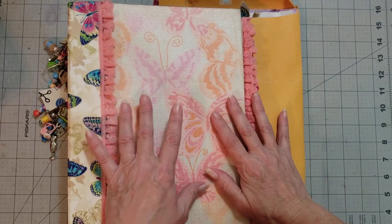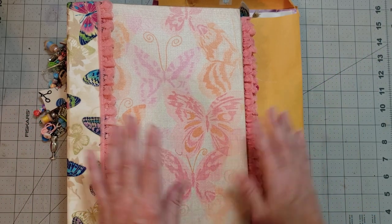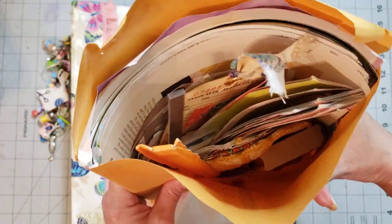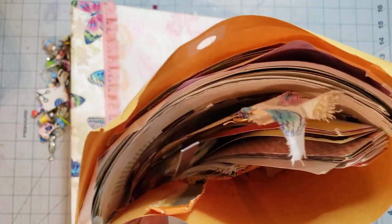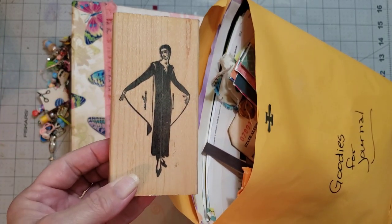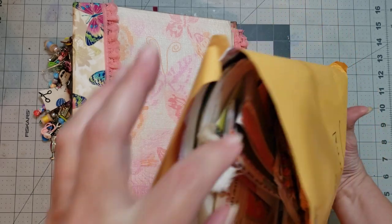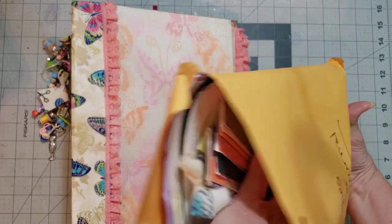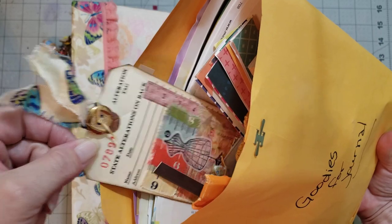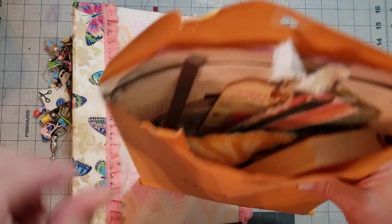We'll go through the journal and then I'll pull in the dangles and snippet rolls. Y'all, I'm in love with this journal. First off, look at this big pile of wonderfulness she sent as extras — there's tags in there, a doily, even a stamp block. Whoever gets this journal is going to get spoiled. Look at the stamp block — it's like a fashion model. There's fabric scraps, a beautiful little doily, and tags that are already made in there.